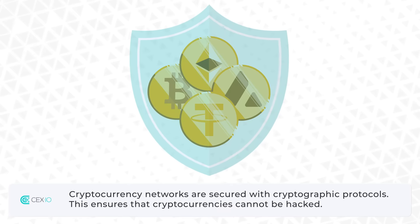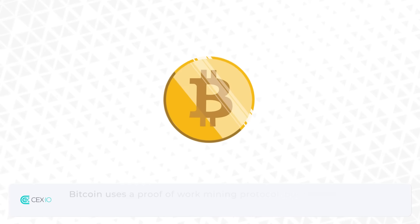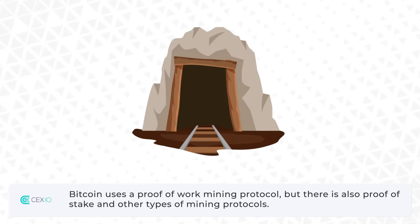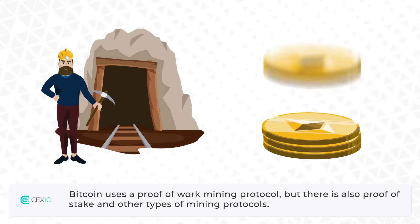Cryptocurrency networks are secured with cryptographic protocols, which ensures that cryptocurrencies cannot be hacked. Bitcoin uses a proof-of-work mining protocol, but there is also proof-of-stake and other types of mining protocols.